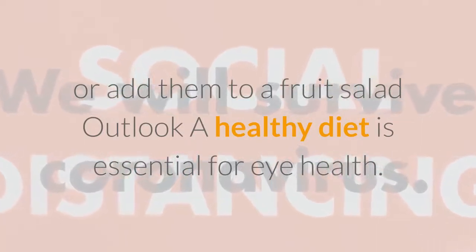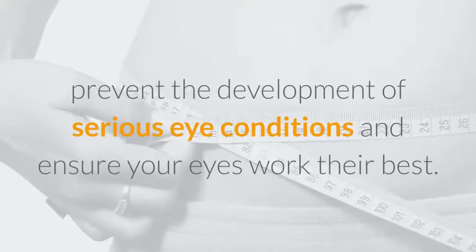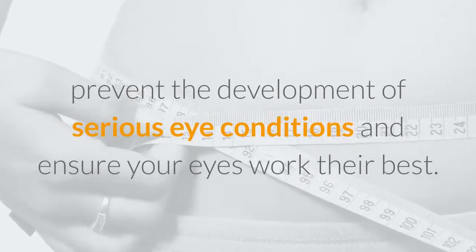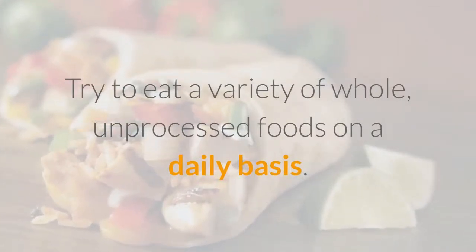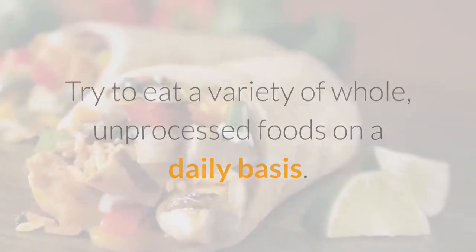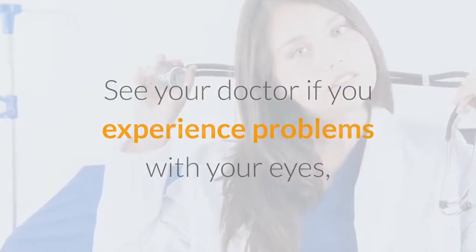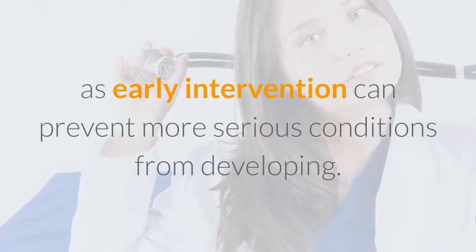Outlook: A healthy diet is essential for eye health. Maintaining a diet high in antioxidants will prevent the development of serious eye conditions and ensure your eyes work their best. Try to eat a variety of whole, unprocessed foods on a daily basis. See your doctor if you experience problems with your eyes, as early intervention can prevent more serious conditions from developing.